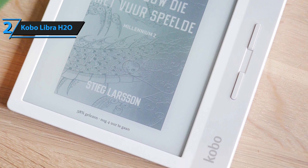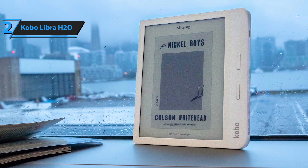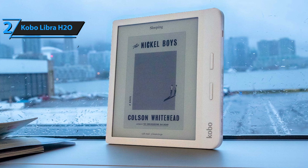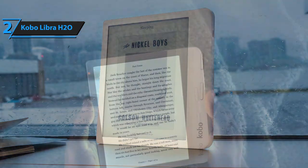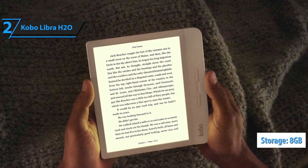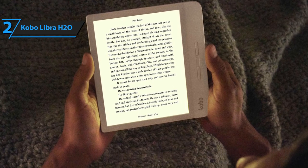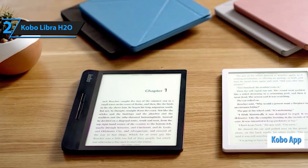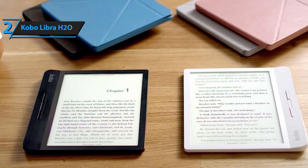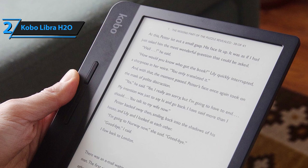Whether you are on the beach, in the pool, or in the bath, you'll be able to read practically anywhere. Thanks to the very pleasant Comfortlight Pro lighting, users will be able to read even before going to bed without eye fatigue. The ergonomic design allows easy reading in landscape or portrait mode, with very practical buttons for navigating pages. The Kobo Libra H20 comes with 8 gigabytes of space for up to 6,000 e-books. If you start reading a book on the Kobo Libra H20, you can easily continue reading on your smartphone or tablet via the Kobo app. The product comes with TypeGenius, which allows 12 different fonts, more than 50 font styles, and 14 supported formats. The battery provides several weeks of battery life for reading anywhere and anytime.